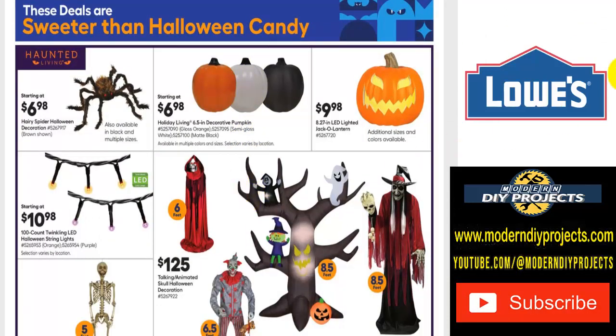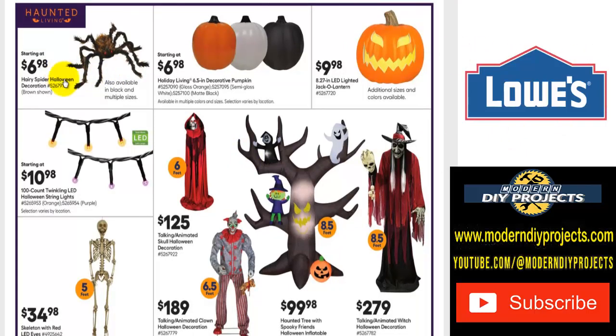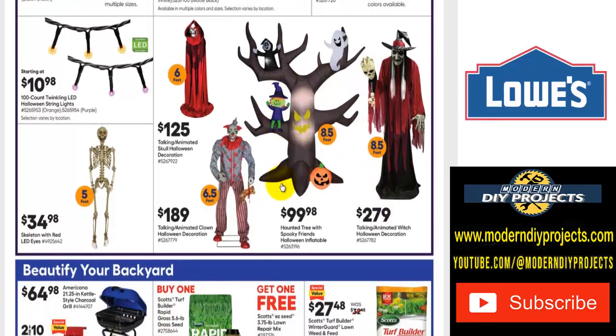Let's look at some Halloween decorations — Halloween's just around the corner. Some little spiders for $7, little pumpkins for $7, or a light-up decoration for $10 that comes in additional sizes and colors. Some lights for $11, a 5-foot big skeleton for $35, an animated talking skull for $125, and a 6.5-foot scary animated talking clown for $189. There's also a $100 inflatable 8.5-foot spooky tree and an 8.5-foot talking animated witch for $279.